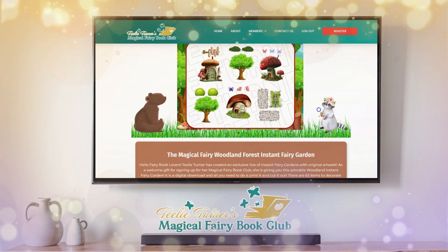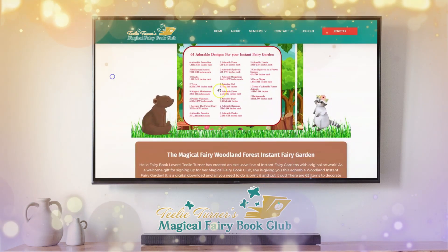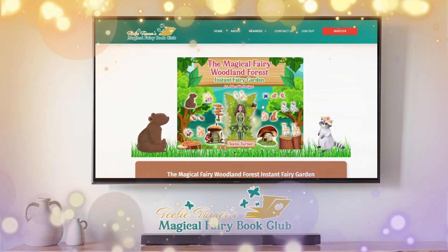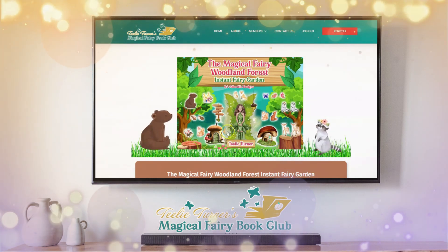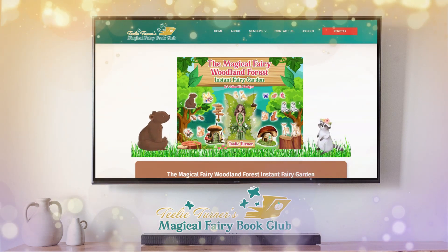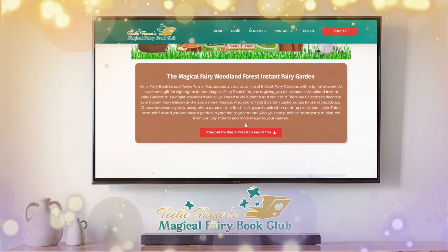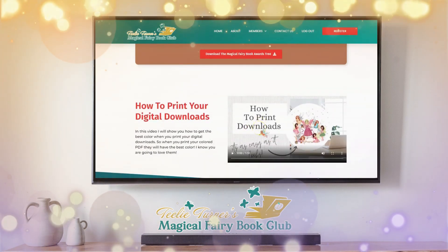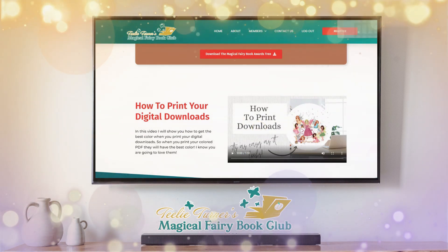We are so excited about this — we've also gotten you a Woodland Instant Fairy Garden that you're going to get for free. There are 64 little items in it. An instant fairy garden is a digital download: you download it, cut it out, and create a fairy garden — all free just for joining our book club. There's also a guide on how to print your downloads so you get the best possible look.